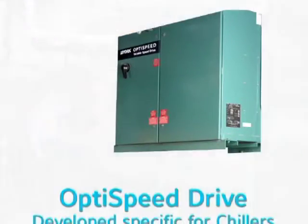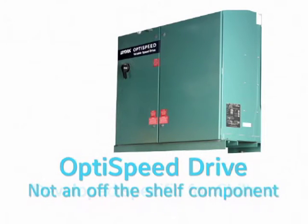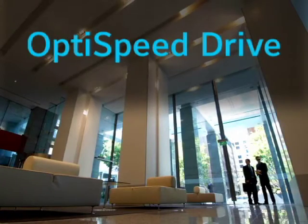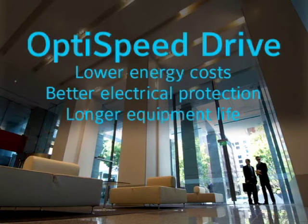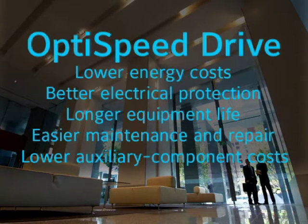The OptiSpeed drive is designed for chillers and chillers alone. This is no off-the-shelf component compromised for other applications. Install the OptiSpeed drive and you can count on 30% lower energy costs, better electrical protection, longer equipment life, easier maintenance and repair, and lower auxiliary component costs.